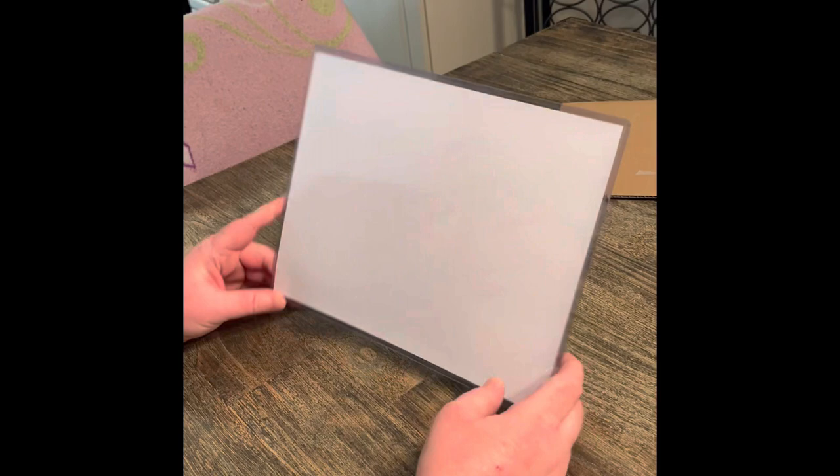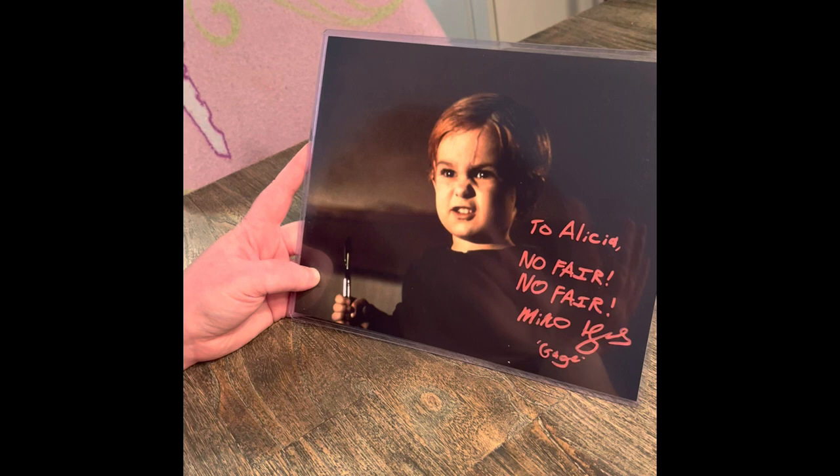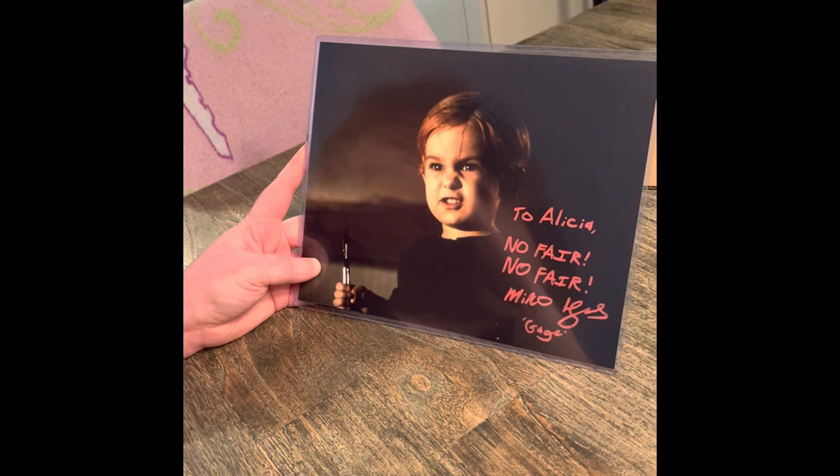This is signed by Miko Hughes, who played Gage in Pet Sematary. If you guys haven't seen Pet Sematary, give it a watch — it's based on the Stephen King novel. The personalization, character name, and inscription were free. It says: 'To Alicia — No fair, no fair. Miko Hughes, Gage.'